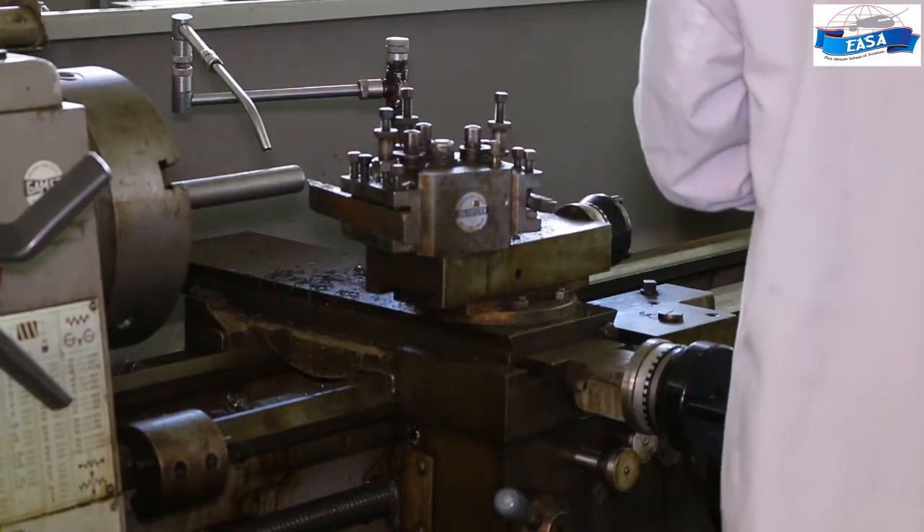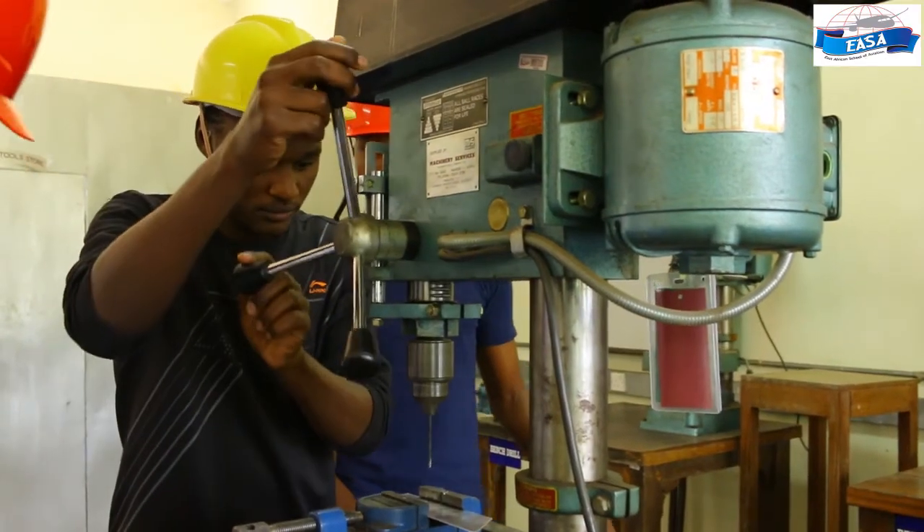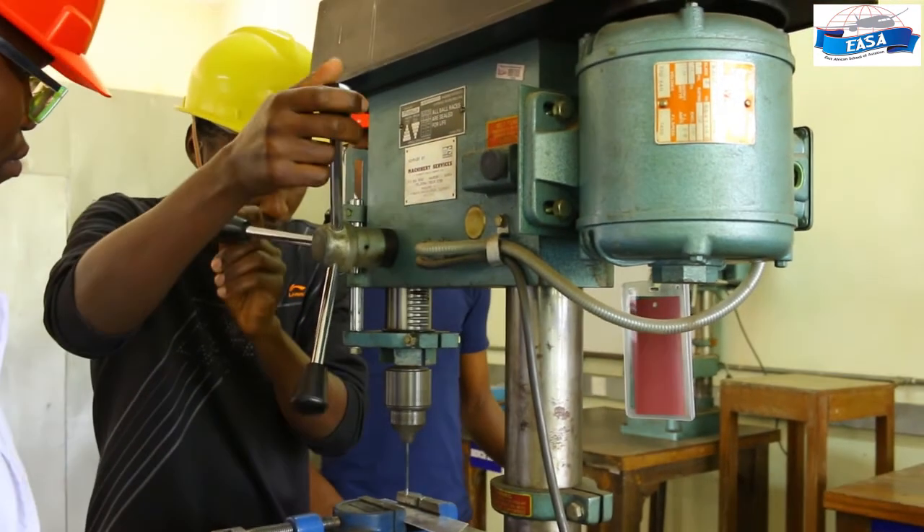My experience at East Africa School of Aviation, being one of the leading aviation training institutes, has been awesome — one of the greatest experiences I've ever had. Basically, I'm doing the course that I love the most in this world. I'm taking aeronautical engineering and avionics option. The facilities are great, the students are wonderful. Thank you very much and welcome to YASA.